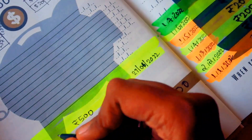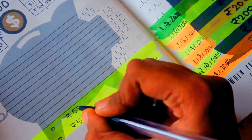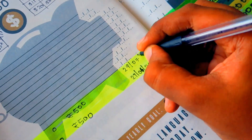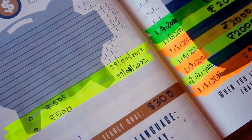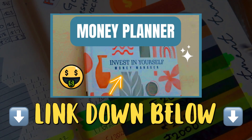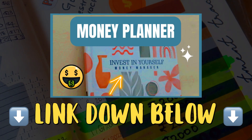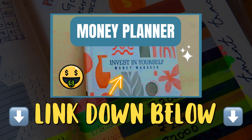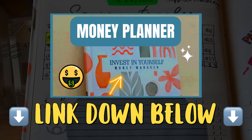In the investment tracker I'm also tracking my gold investment. It's really good to see all these things visually in one single place — it keeps our financial life much more organized. This planner is a really cool product; I'll leave a link in the description along with a flip-through and review video. It's the June Shop 'Invest in Yourself' money manager financial planner — check it out!